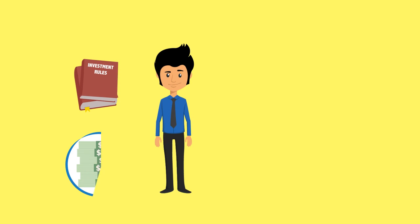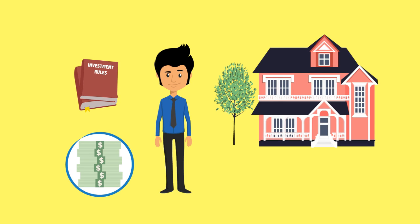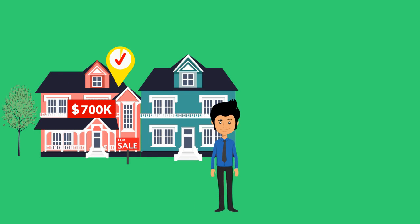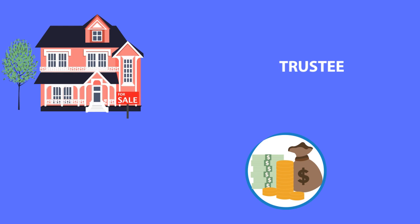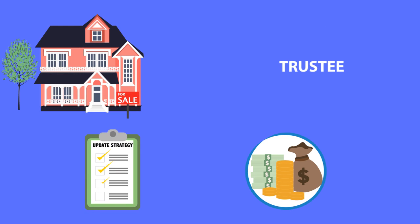Let's take a look at the process of using borrowed funds to acquire an investment property. Once a suitable asset has been identified to purchase, the fund trustee needs to ensure that it can be acquired by the fund. The trustee should refer to the fund's investment strategy and, if necessary, update the strategy before the asset is purchased.